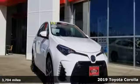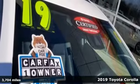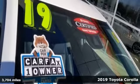Here's a 2019 Toyota Corolla. When you're looking for comfort, convenience, and quality, you think Toyota.